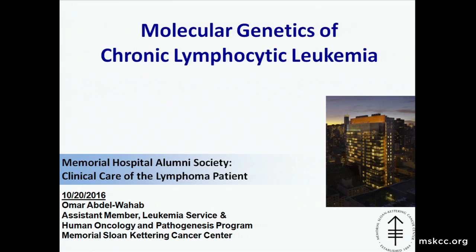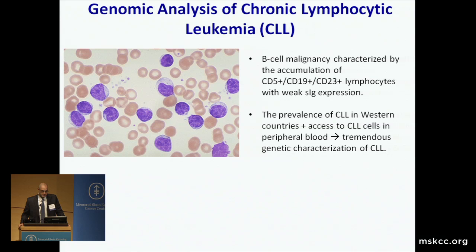Thanks for the introduction, Paul. As Paul said, I'm going to focus on CLL today and what's been learned about the molecular genetics of this disease specifically. It's really an honor to be here, particularly to honor Drs. Moskowitz and Zelenitz, who have been incredibly supportive of me since my first days at Sloan-Kettering.